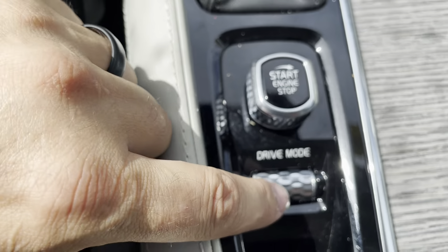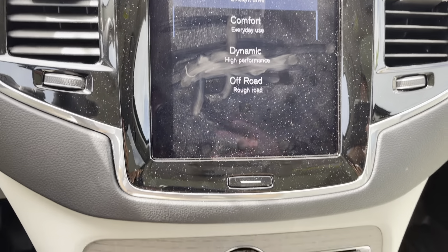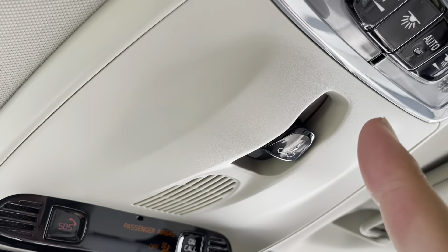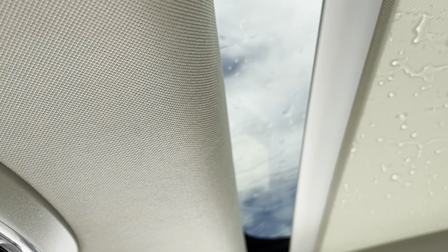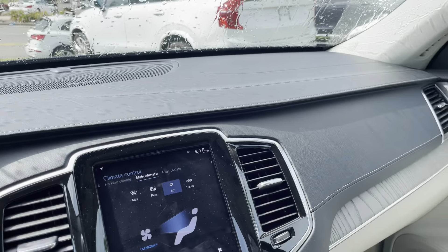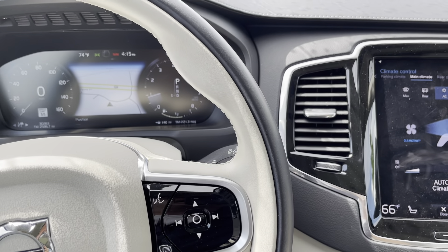Down here are my drive modes. If I push that down, it's going to bring these up and show me my off-road, dynamic, comfort, and eco modes as well. Starting and stopping the engine is done by twisting this knob right here. The roof controls are located up here — I can just simply tap that and it will move the slide open or shut. One thing I see that this one has is passenger seat memory seats, so whoever's in the passenger seat can have memory seats just like the driver's side.